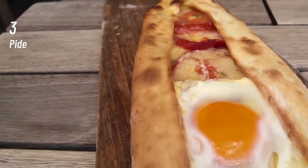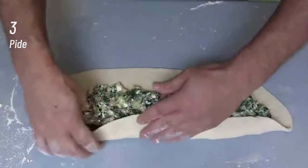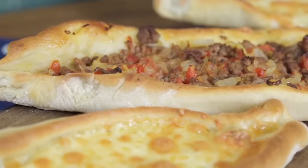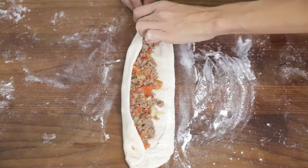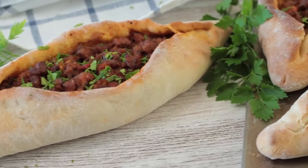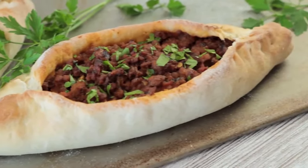At number 3, Pide. Pide is one of the most common traditional stone-baked Turkish specialties. It looks very similar to a pizza with some stylistic and important differences. Pide is made with minced meat together with onions, chopped tomatoes, parsley and various spices, kashar cheese, spinach and eggs, spread across a rolled out dough.